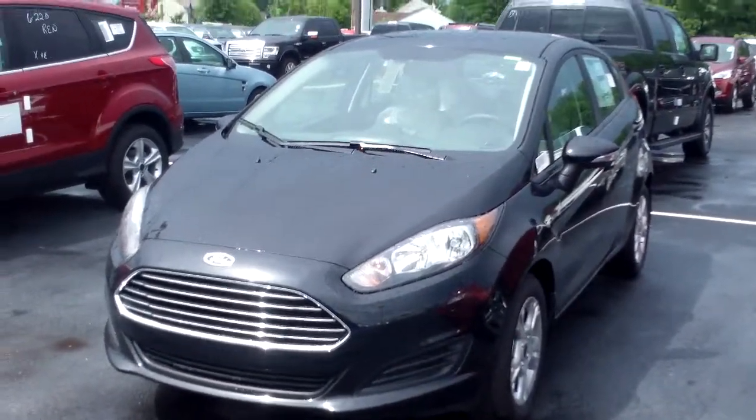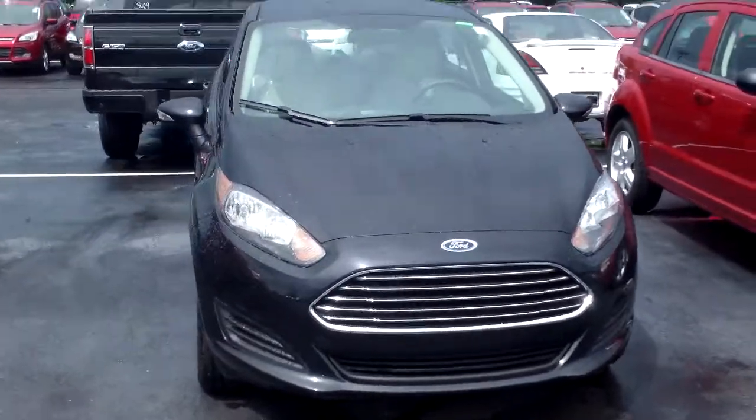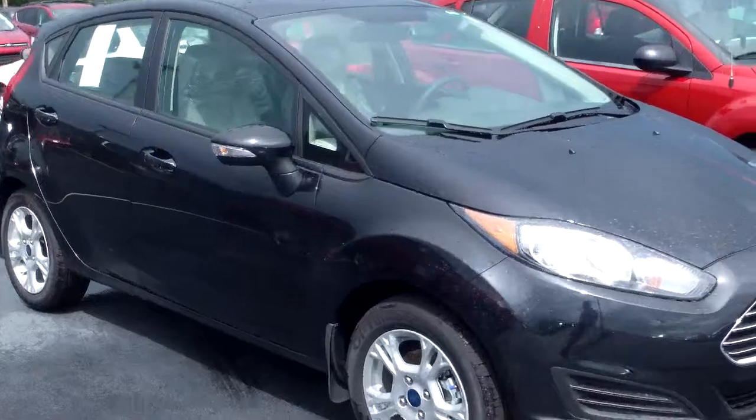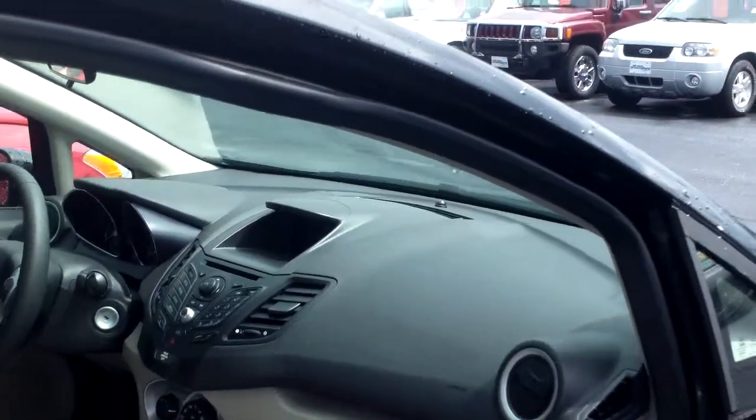Good afternoon. Here's a video of the 2014 black Fiesta hatchback that we have. We also have a red sedan. I know you wanted to see photos of the interior, so I'm just going to open up the door here and let you see the inside. We just got it in — there's still plastic on the seats and stuff.